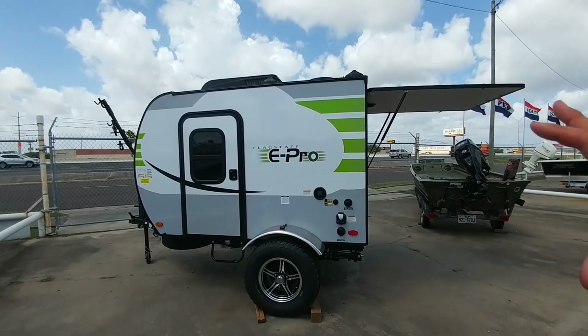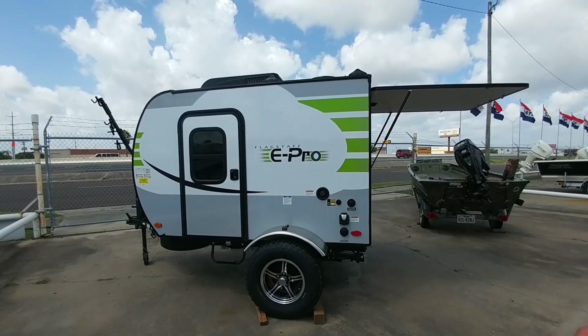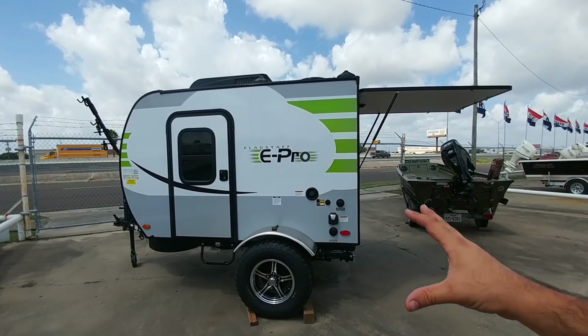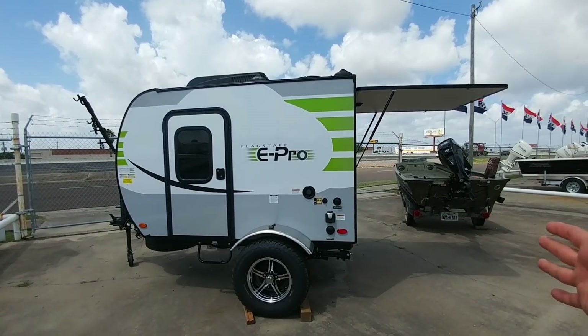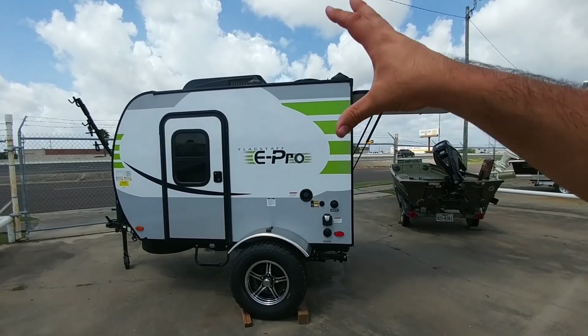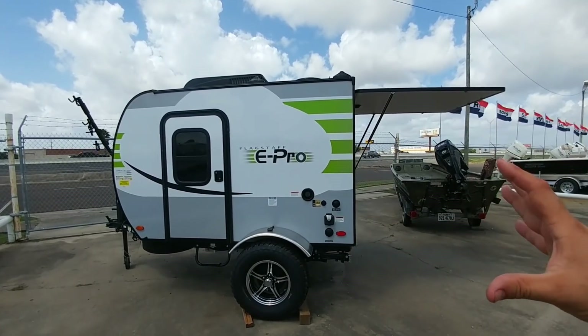First of all, they put some really aggressive tires on this coach. Keep in mind those are mainly for looks — you're not really going to have any way of utilizing off-road tires on a trailer since there is no drive system on this trailer. But they look really nice and give it that finished, rugged look that a lot of people like.